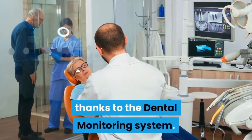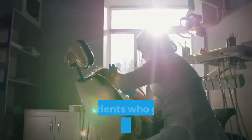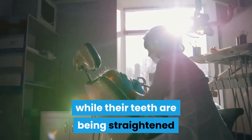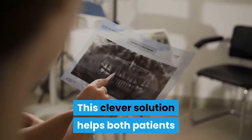What is dental monitoring? Patients who get orthodontic treatment have the option of even more freedom while their teeth are being straightened. With dental monitoring, this clever solution helps both patients and orthodontists.